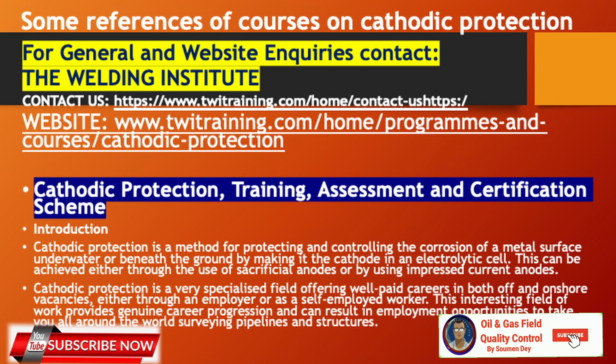Another reference is from The Welding Institute — famous for CSWIP and various courses, but they also have a cathodic protection training, assessment, and certification scheme. Their website is displayed in the video. Their course introduction states: cathodic protection is a method for protecting and controlling corrosion on a metal surface underwater and beneath the ground by making it the cathode in an electrolytic cell. This can be achieved through sacrificial anodes or by using ICCP impressed current anodes. Cathodic protection is a very specialized field offering well-paid careers in both off and onshore vacancies.